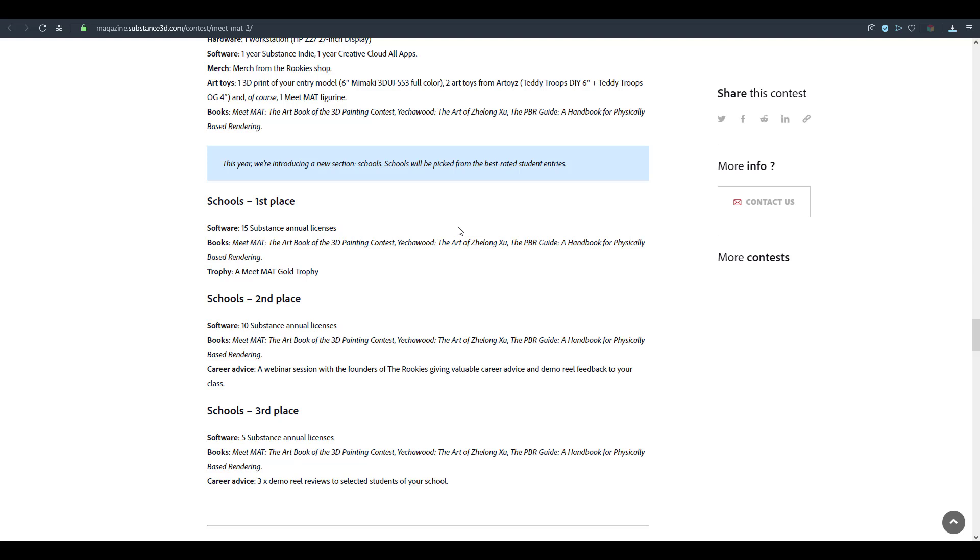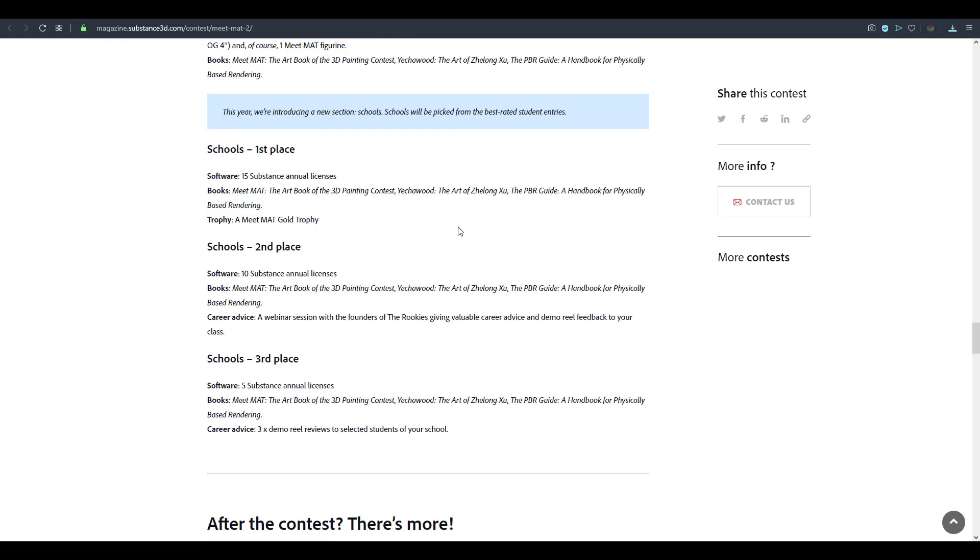If your school comes in second place, they will receive 10 Substance Annual Licenses, a couple of books, a webinar session with the founders, career advice, demo feedback, and more. If your school wins third place, your school will receive 5 Substance Licenses, 3 Demo Reel Reviews for selected students, and a couple of books.